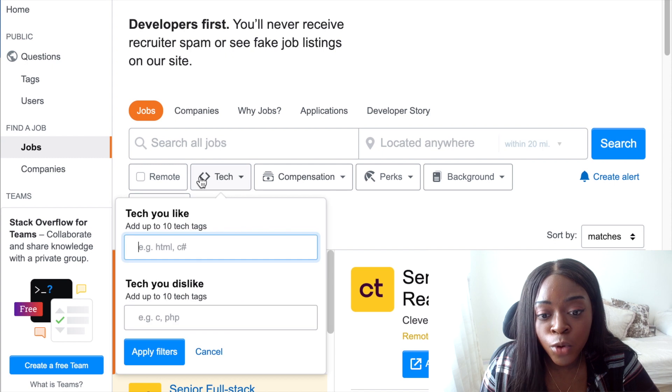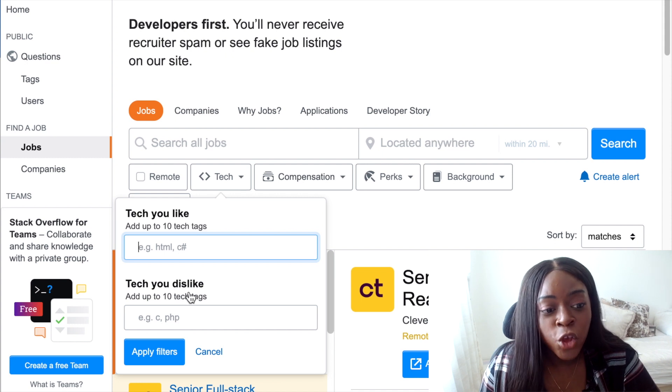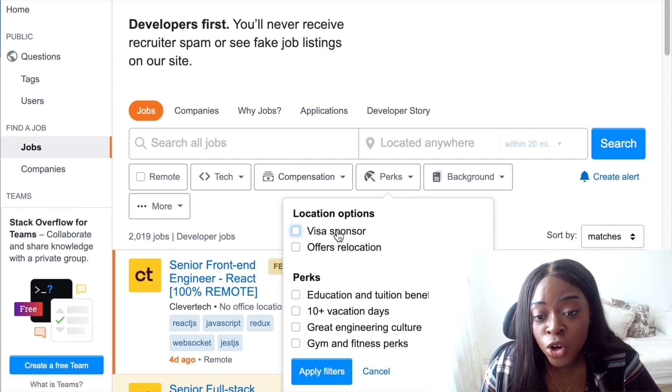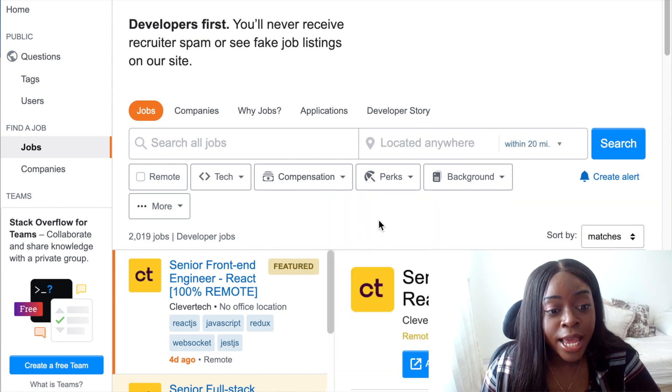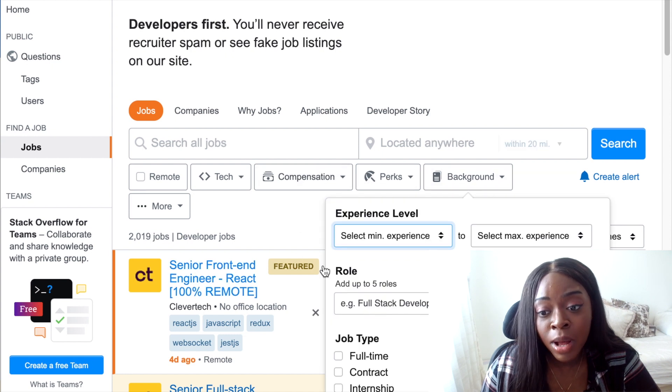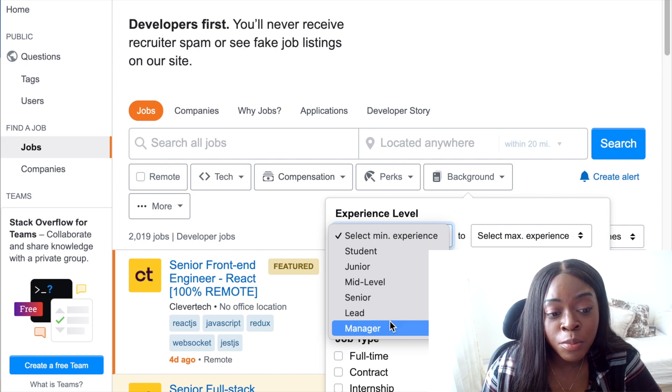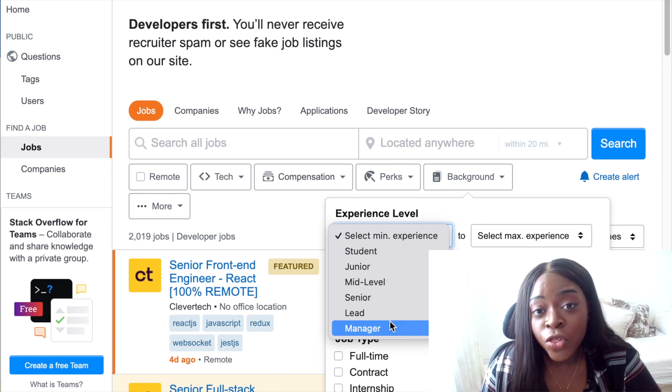The first unique feature is you can actually filter your roles by tech stack, which is kind of cool. So you can put in any tech that you like and would like to work with, and alternatively you can also put in any tech that you dislike. You can also come to the perks button and specifically look for visa sponsors if you're looking to relocate to a different country, or if you're looking for roles that offer relocation. One thing I really like is the background filter — you can sort your experience level from minimum to maximum, starting all the way from student up to manager. I've never seen a job board start at student before, so it's nice that this job board is student friendly.